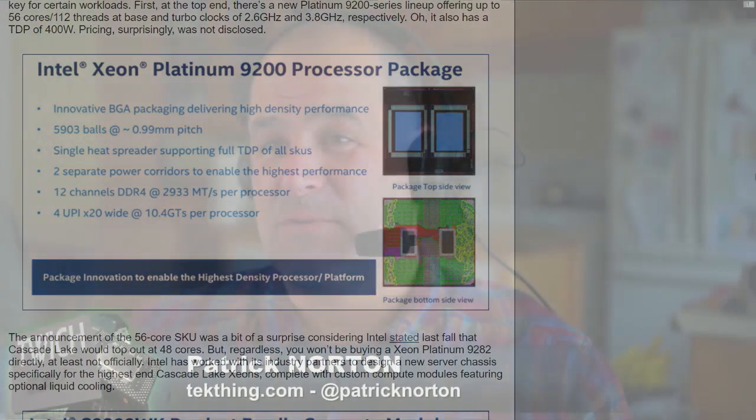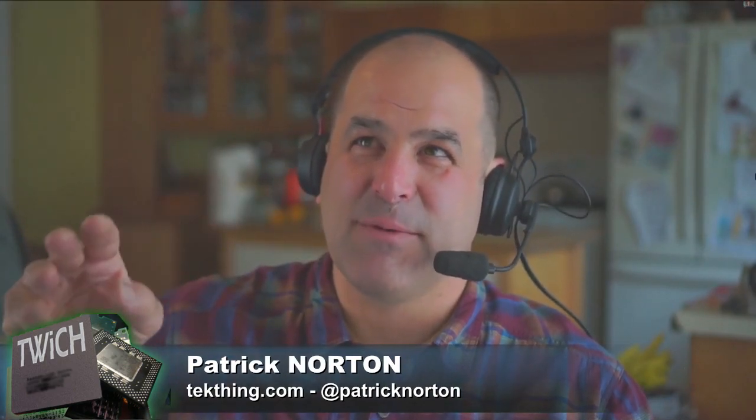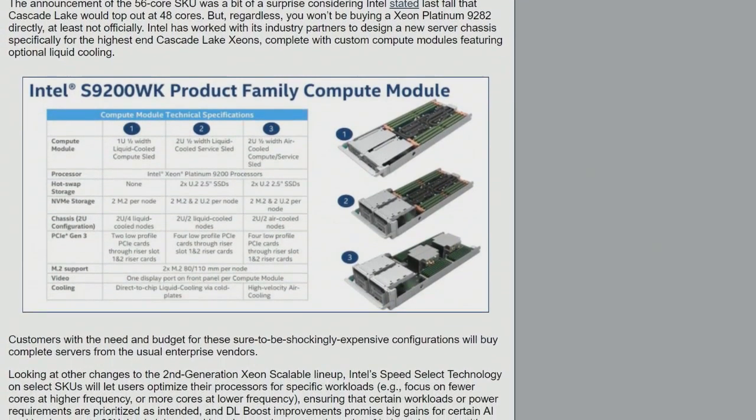This is a server part, not something you'd throw into a gaming PC build — though it's interesting to consider how many applications are capped at 12, 16, or 10 cores depending on the workload. The platform includes 100 gigabit Ethernet, Optane memory alongside Optane SSDs. Intel is essentially making big iron.